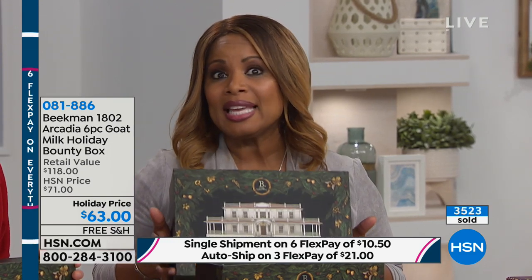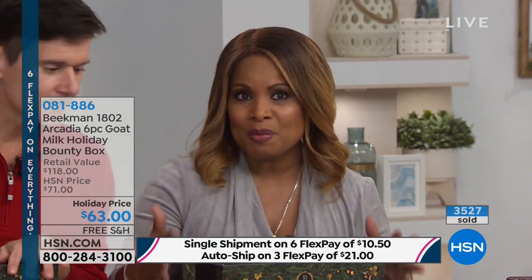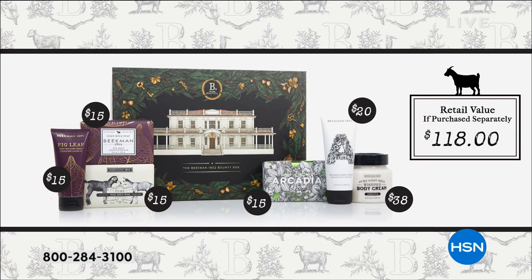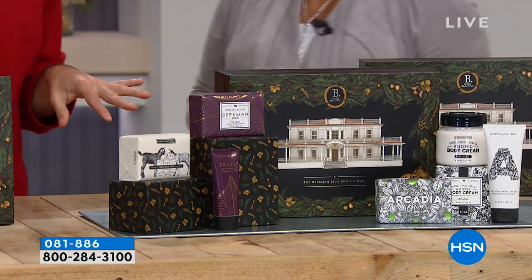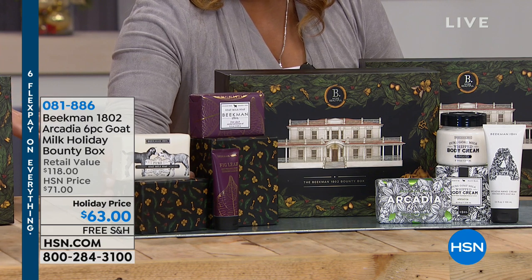If you're just tuning in, I want to be sure you know what's inside — it really is the gift of the season. It is a limited edition. It's $118 worth of products in this one box, and you're getting it on FlexPay for $10.50. Buy one for yourself, and definitely consider this as a magnificent luxury gift.